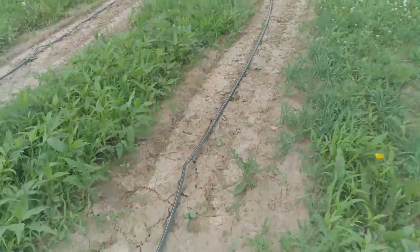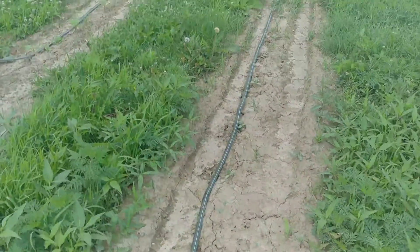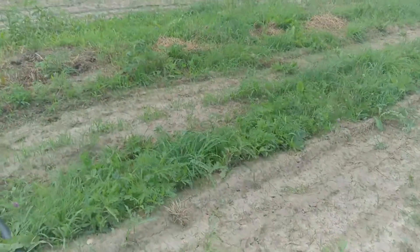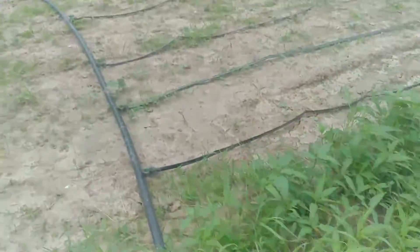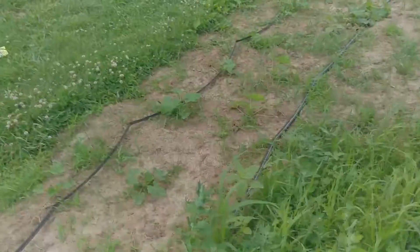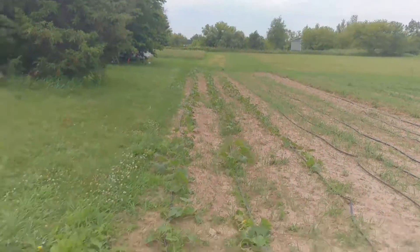We did get in before the rain and during the rain last week a lot more cucumbers and squash — they're just taking off out here. The squash from several weeks ago is flowering, which means within a couple weeks we will start getting squash in. There's also some more cucumbers that are later planted.